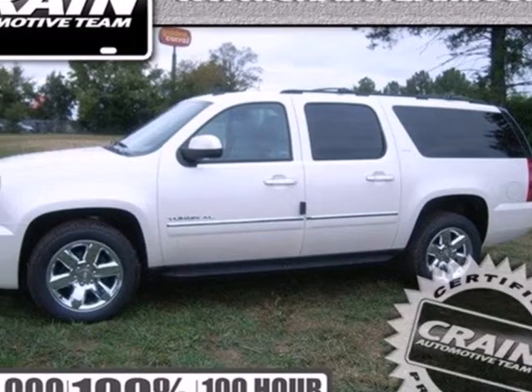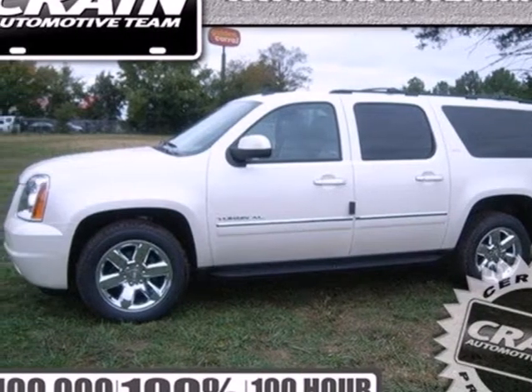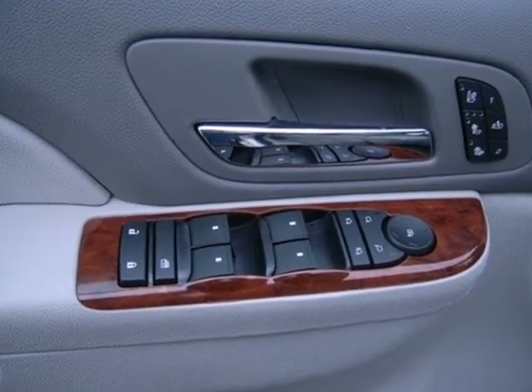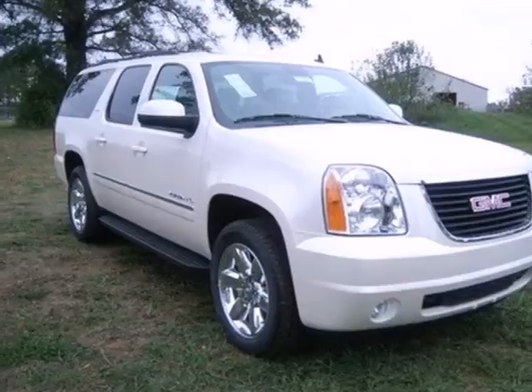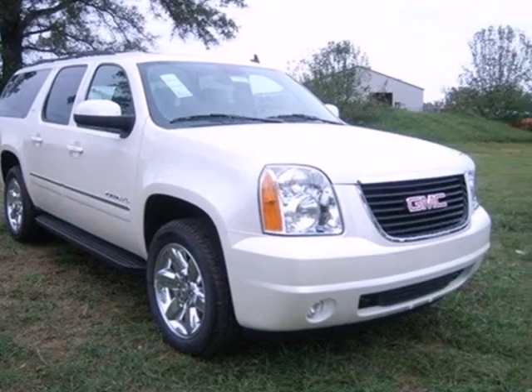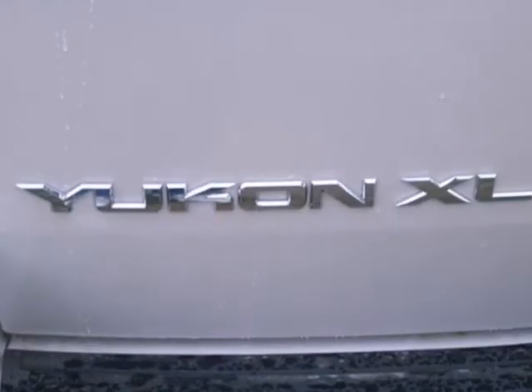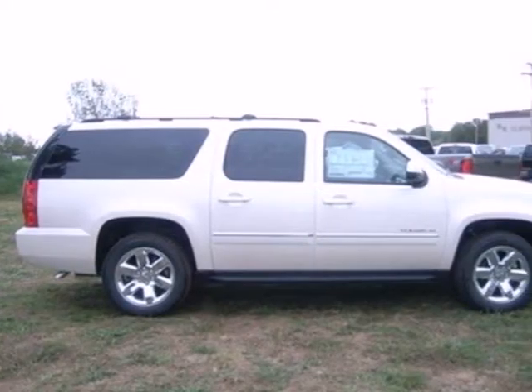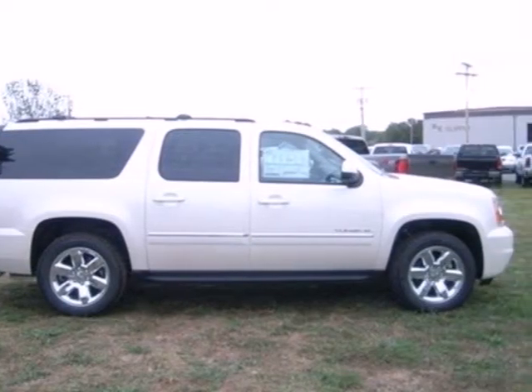For those who want an SUV with more power, check out this 2013 GMC Yukon XL. This tough Yukon is convenient with dual zone air conditioning, power adjustable pedals, and rear park assist. And with heated mirrors, a roof rack, stability track, and privacy glass, it doesn't disappoint.